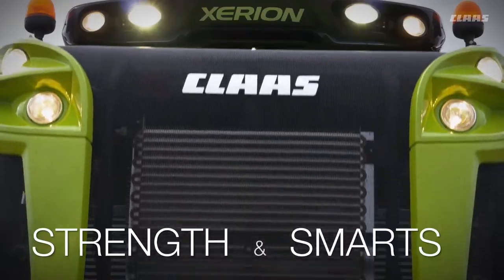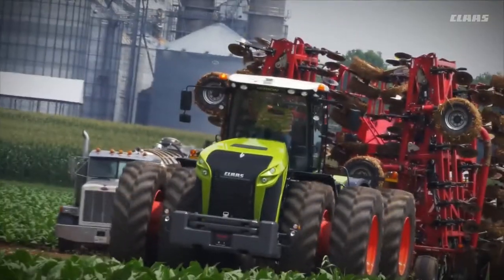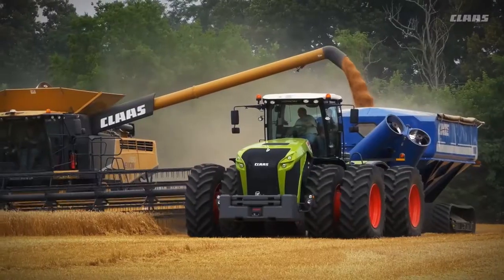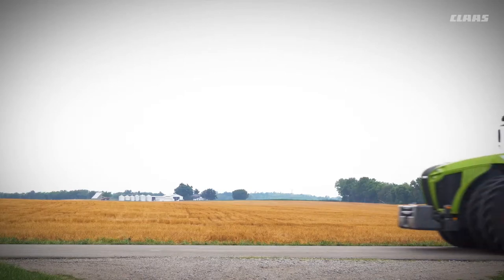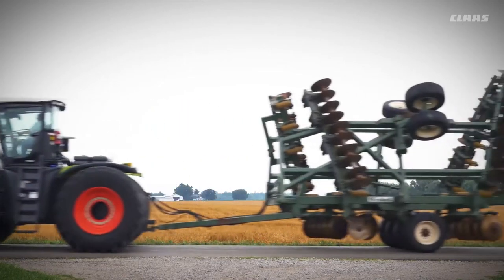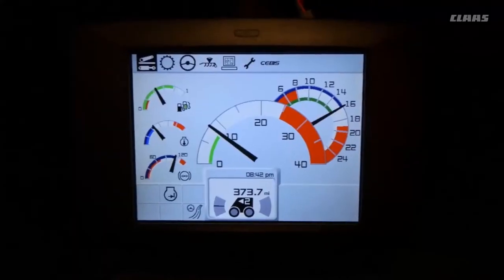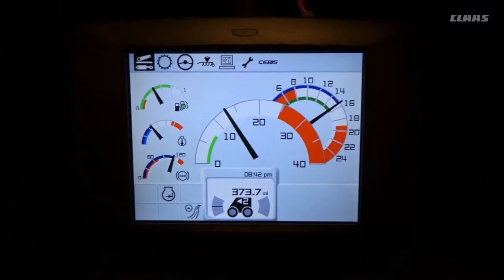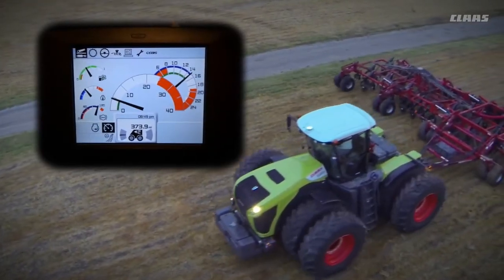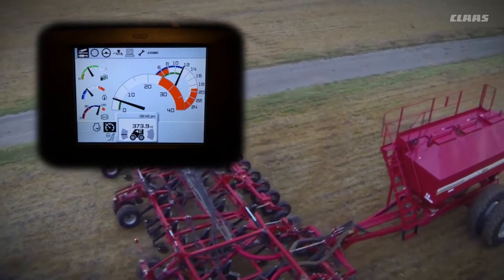It's not just about what's under the hood. SCR technology, Mercedes quality, and Tier 4 final emissions deliver that in spades. It's also about utilizing that power smoothly and more effectively to maximize your operation. The exclusive CVT transmission in the Xerion tractor eliminates the constant shifts of a traditional gearbox, delivering perfect speed in the field for zero compromise.